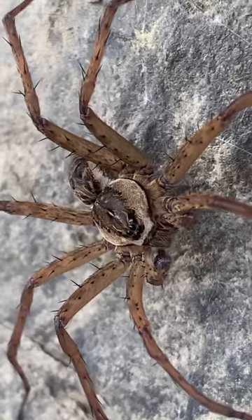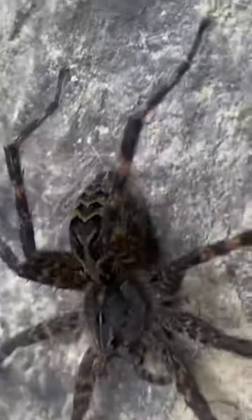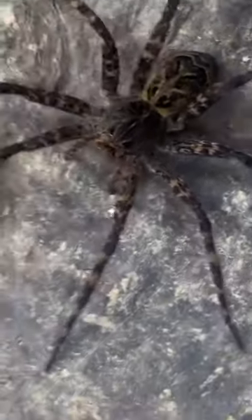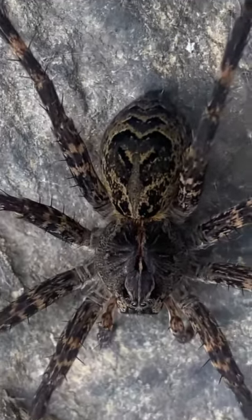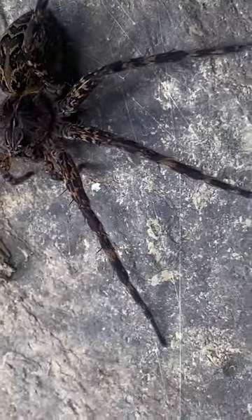What an excellent find and addition to the Lifers list! I can't wait to find all the other species in this genus. Fishing spiders are truly fascinating. I'll make a longer video in the future to show how they hunt. The patterning and coloration is just so beautiful.